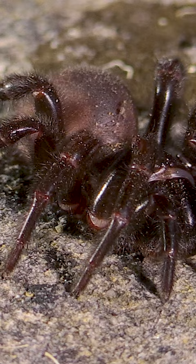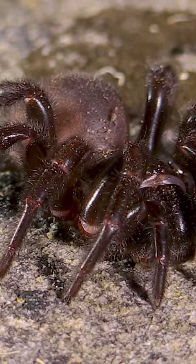You can be tilling up dirt, accidentally grab one of these things, it bites you on the tip of the finger, and you may be seeing symptoms in as few as 15 minutes.